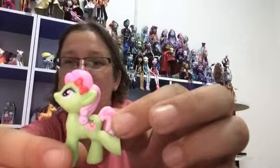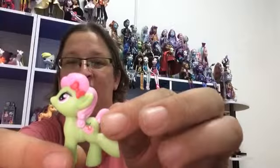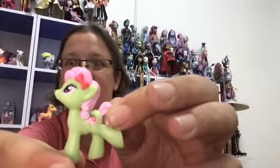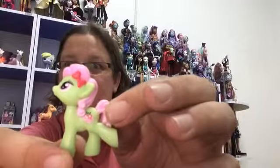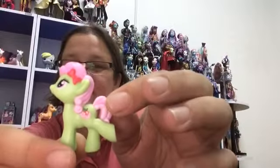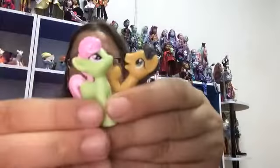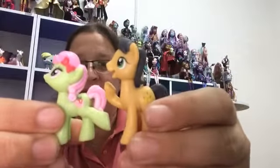I wish they'd do that with all the background characters they have in the blind bags — I'd actually start buying them again. I'd actually buy a whole set then. As it is now, I only buy them when they've got their own mold and not the same pose. These two are the only ones I really wanted, so I was so happy to find these.